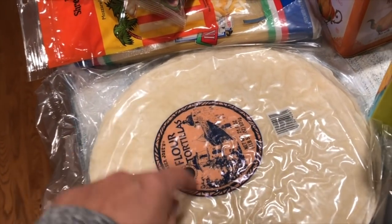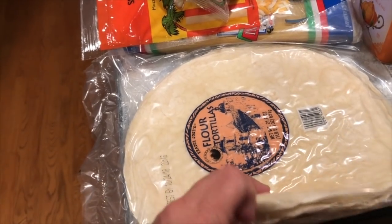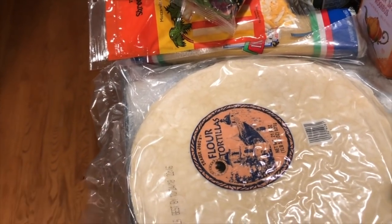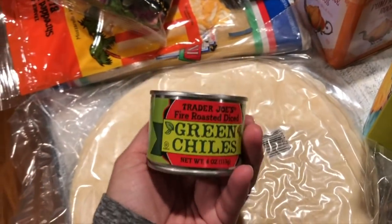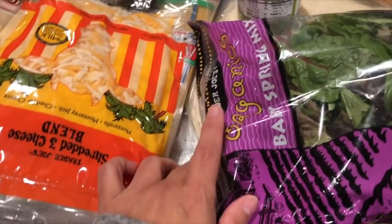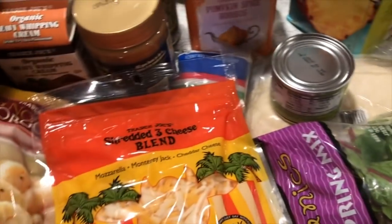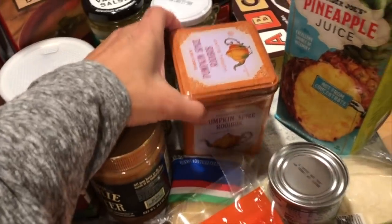I still had flour tortillas from Costco but bought more because I'm planning to make chicken enchiladas with white cream sauce tomorrow — maybe I'll film it. I make my own sauce: butter, flour, a roux, then sour cream and some chilies. I use rotisserie chicken from Costco that I bought yesterday. I also got a shredded three-cheese blend from Trader Joe's and chicken broth for that recipe.